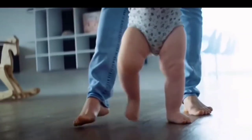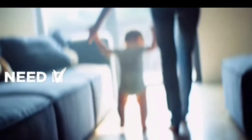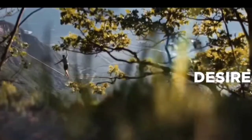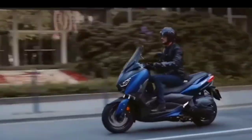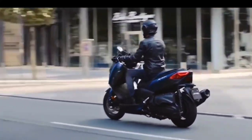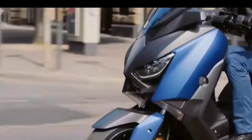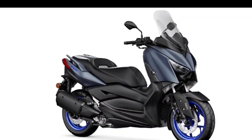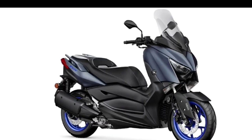The maximum torque reaches 29 Newton meters, achieved at 5,750 RPM. The chassis of the Yamaha X Max 300 is similar to the 250cc version, using a steel tube frame combined with a telescopic front suspension and two rear suspensions.